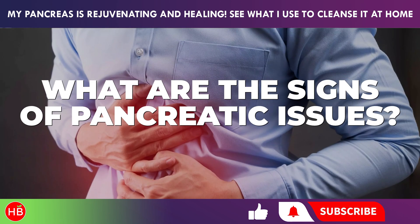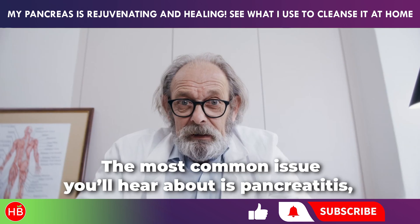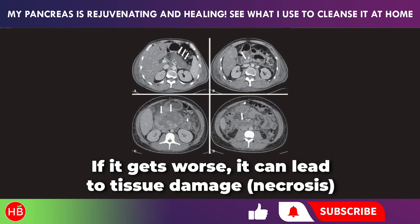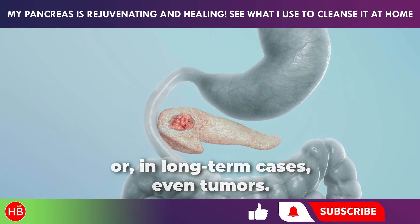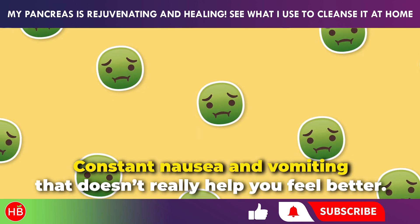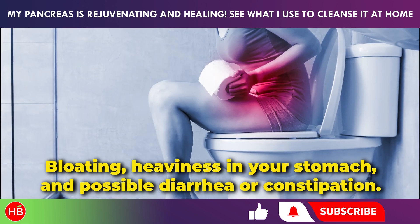Pancreatic problems can appear suddenly or gradually sneak up over time. The most common issue is pancreatitis — basically when the pancreas gets inflamed. If it gets worse, it can lead to tissue damage, necrosis, or in long-term cases, even tumors. During an acute flare-up, you might notice sharp abdominal pain that shoots to your back, constant nausea and vomiting, bloating, heaviness in your stomach, and possible diarrhea or constipation.